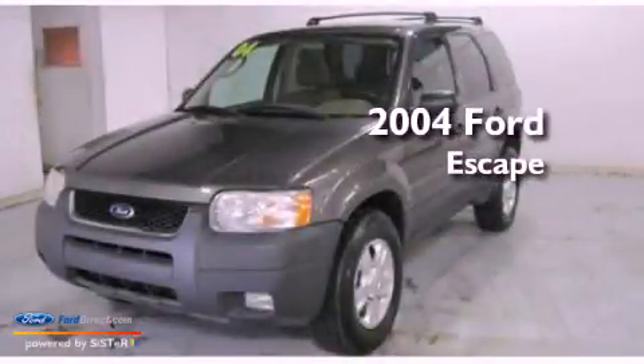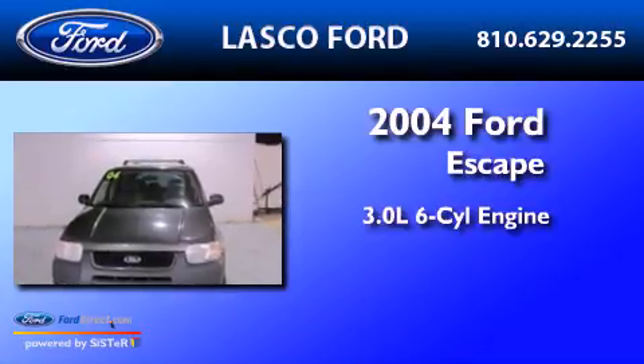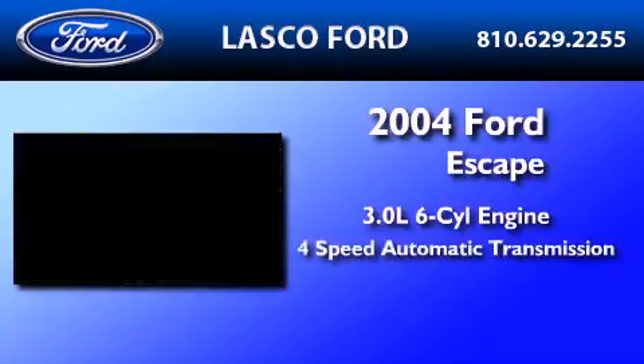This is a 2004 Ford Escape. It features a 3.0-liter six-cylinder engine and a four-speed automatic transmission.